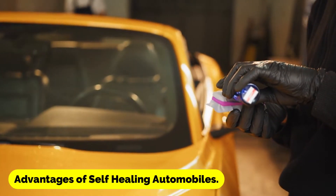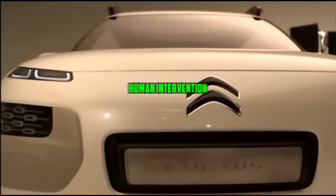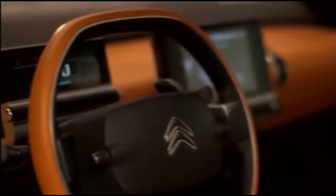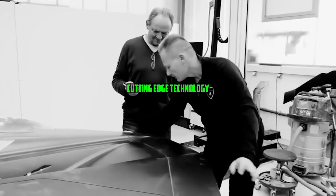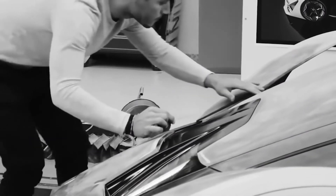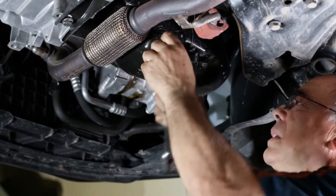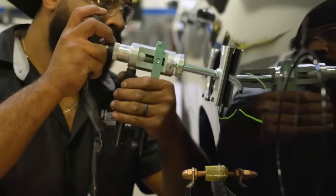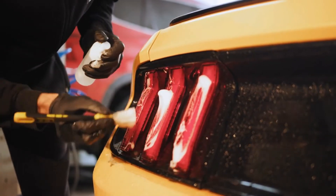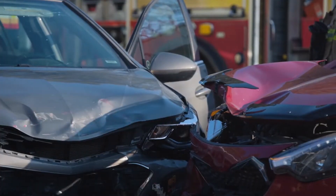Advantages of self-healing automobiles: Self-healing cars have the potential to fix minor defects without the need for human intervention, which is the primary benefit of these vehicles. This cutting-edge technology has the potential to greatly reduce downtime, guaranteeing that vehicles continue to function properly and remain accessible for usage. Self-healing vehicles also have the potential to repair small damage before it becomes a safety problem, helping to avert accidents and contribute to the general safety of the roads.